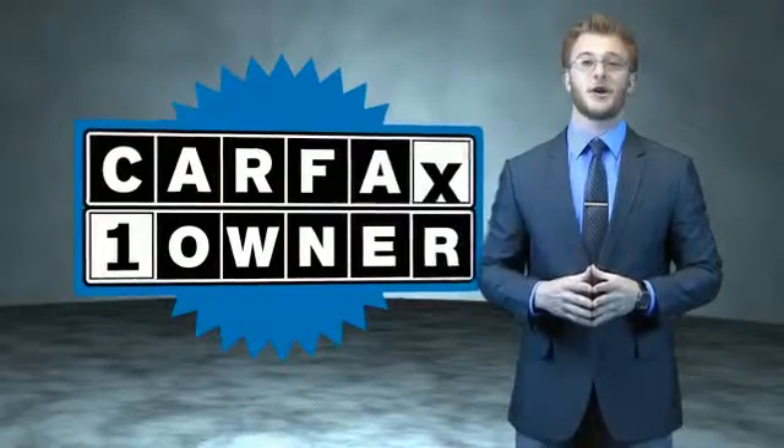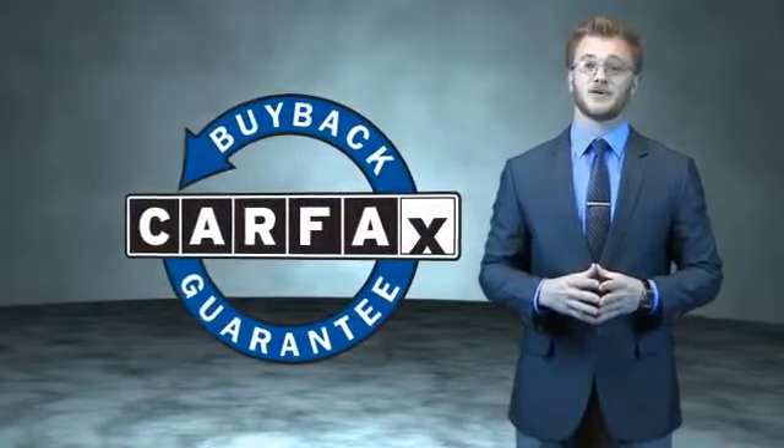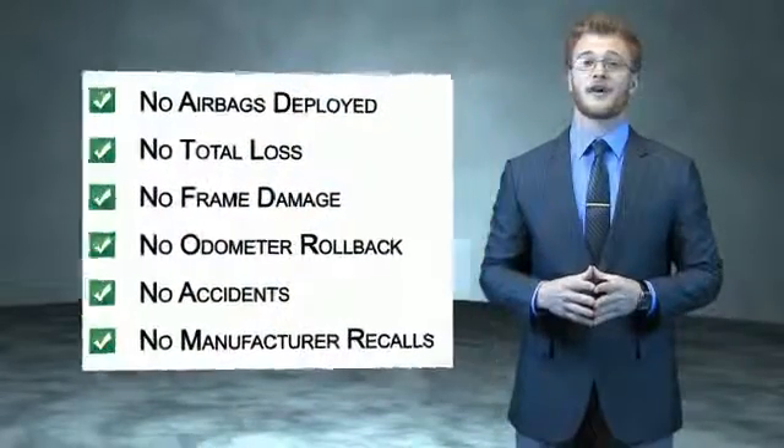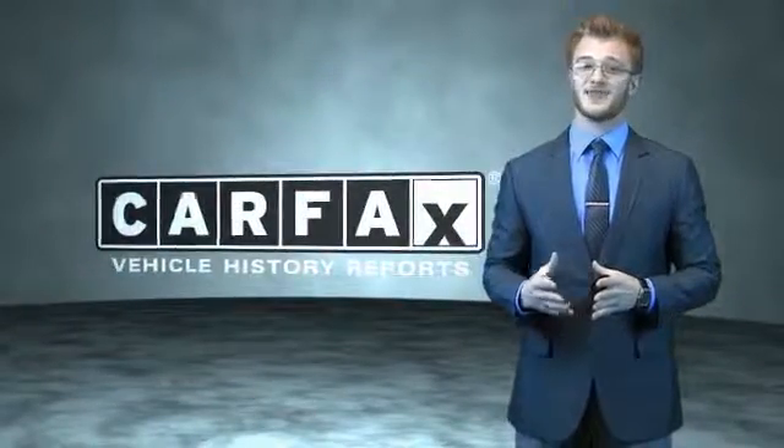This is a Carfax one owner vehicle which qualifies for the Carfax buyback guarantee. Be sure to find a complimentary copy of the Carfax vehicle history report online or contact the dealership — just say, show me the Carfax.